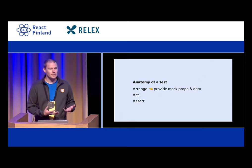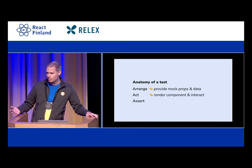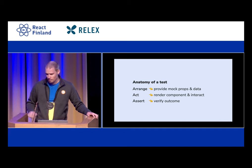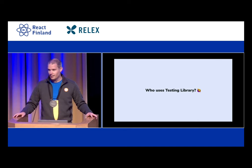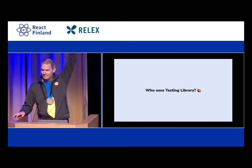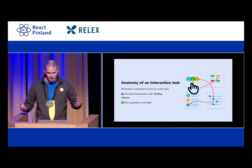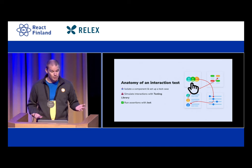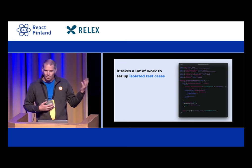First, we have to get something in a state so that we know it's good. Then we do something to it, and then we assert that the thing that we acted upon now has the correct other state. In the React ecosystem, a lot of people seem to be using Testing Library. The anatomy of an interaction test in this world usually looks like you isolate a component and set it up with certain props, then you simulate some interactions with Testing Library, and then you make some assertions using Jest.